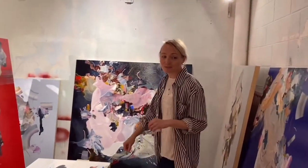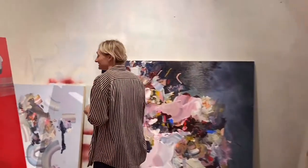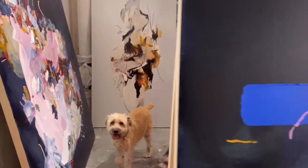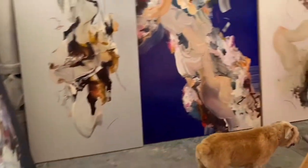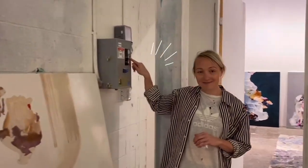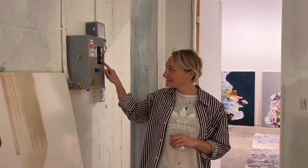You can see that things are getting super shiny. I do a layer of fixative over the oil pastel and then a layer of varnish. And this is my ventilating system — it helps me to not lose my brain cells.